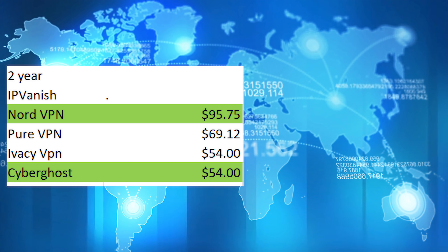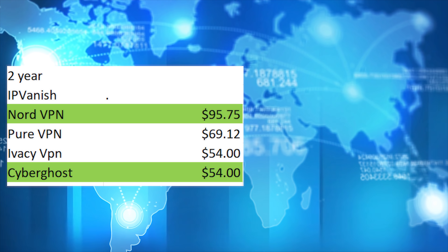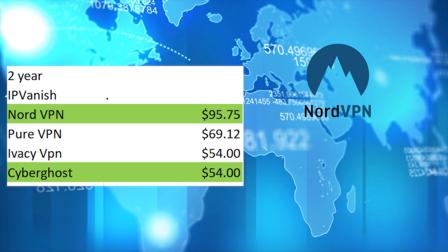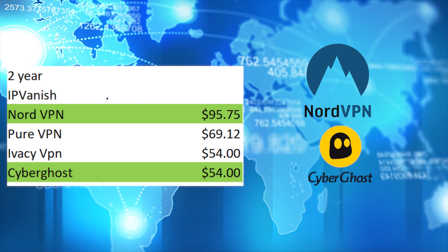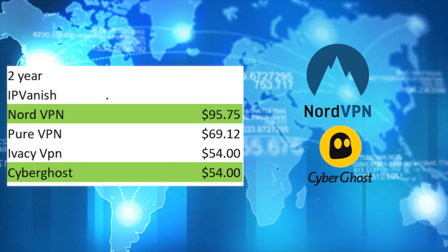For those wanting to sign up for 2 years, the best option for people with faster connections is NordVPN. IPVanish doesn't offer a 2-year plan currently and Nord's works out at good value. For those with slower connections, the obvious choice is CyberGhost — both Ivacy and CyberGhost are the cheapest 2-year plans, but CyberGhost is the better VPN.